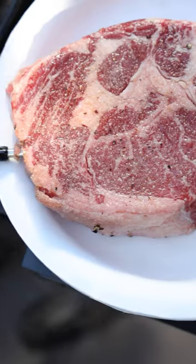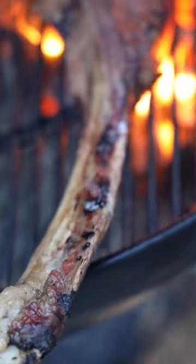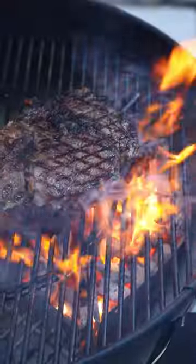The ribeye is extremely versatile and packs a punch, not to mention it scores on presentation points because you can get it as a cowboy steak, tomahawk, or even a cap.